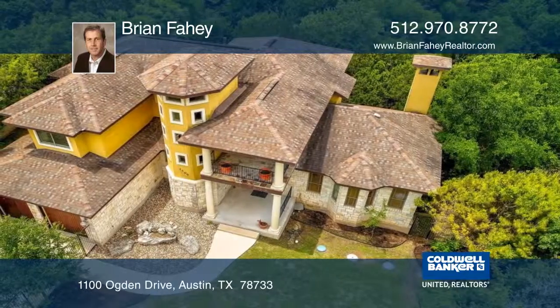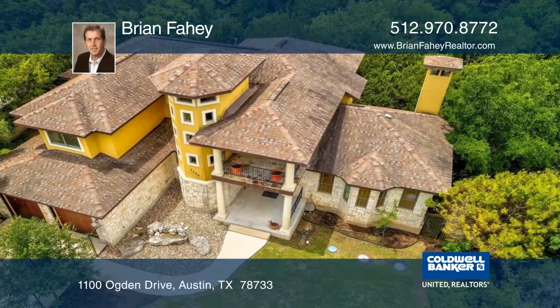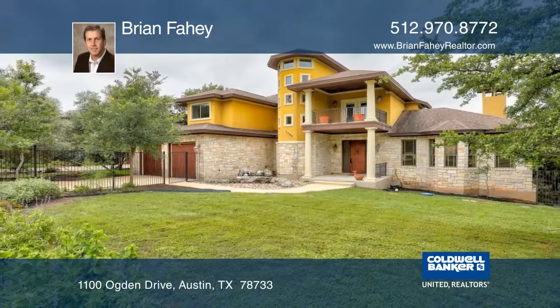Located on a quiet street with access to Eanes Schools and Lake Austin, schedule your private tour with Brian Fahey.